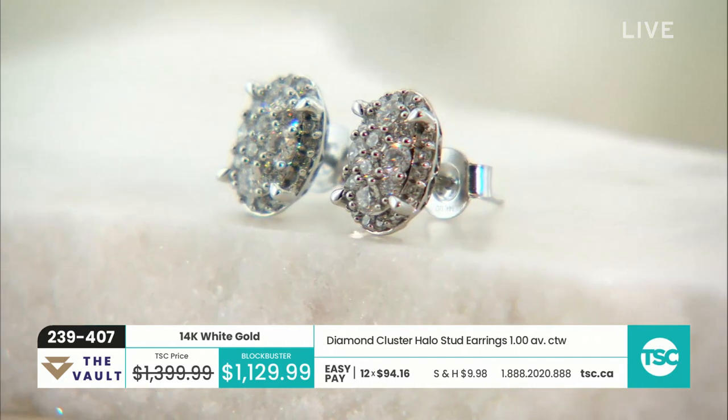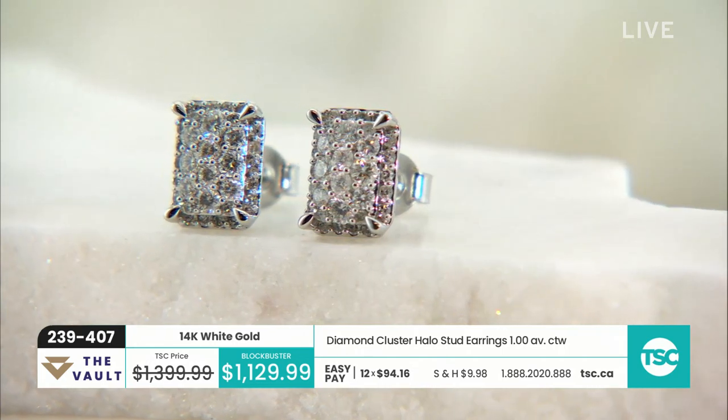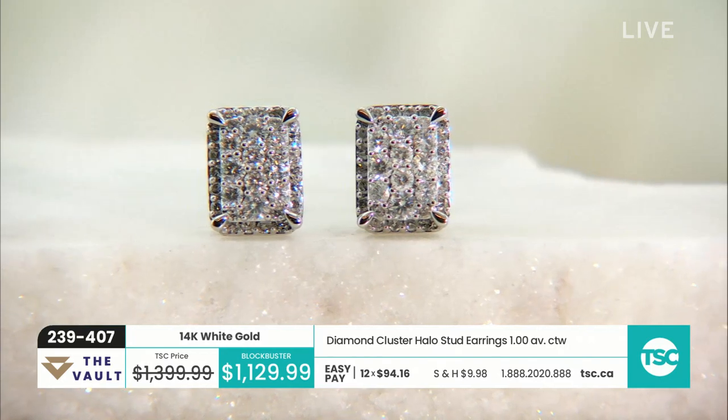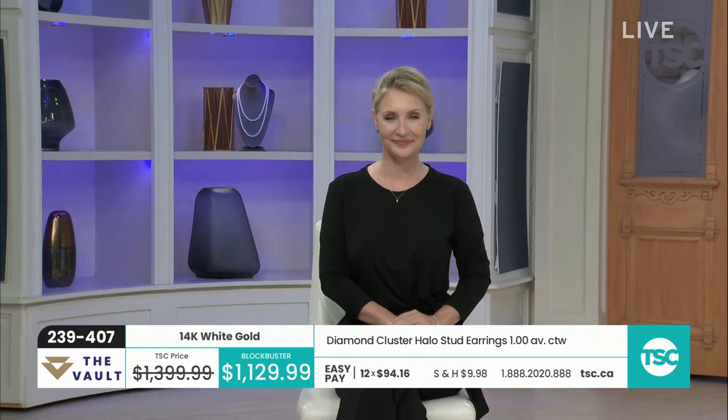We do have a great show. We have nine new items for the vault — that's going to be a lot of fun — including a great blockbuster. These earrings are really nice. They're 14 karat gold, which is great. You have a full carat, a half a carat in each ear, a nice cluster.